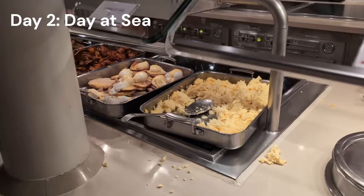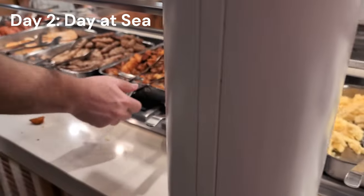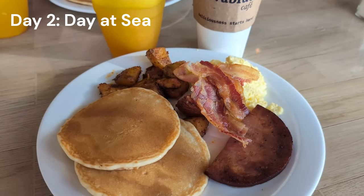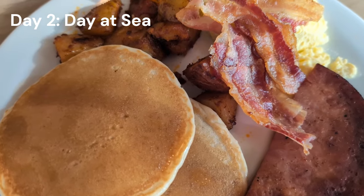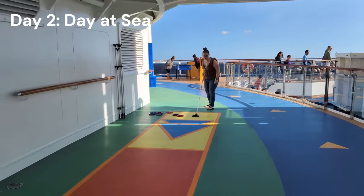Day 2 on board the Carnival Panorama — we started with a delicious breakfast buffet. It can be hit or miss sometimes, but I love the variety available and they have a fresh omelette bar. I'm not a hater. The food's pretty good and we do enjoy having breakfast there.